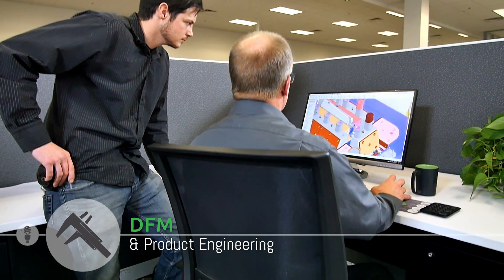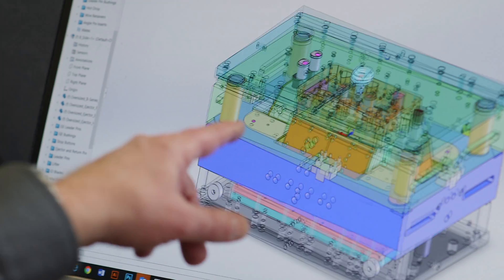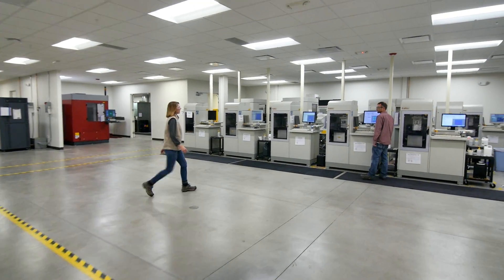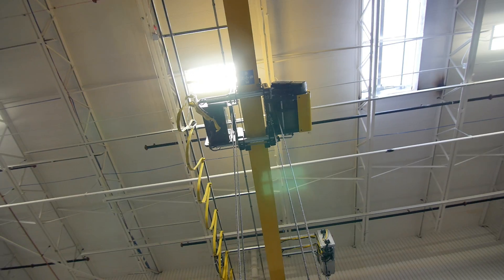Our engineers like to get involved very early on for analysis. Often the failure to do that analysis really impacts the project because you end up with problems you didn't anticipate. So if we get involved early, when we have time to do our job right, we can get to market with a better quality part, often faster.